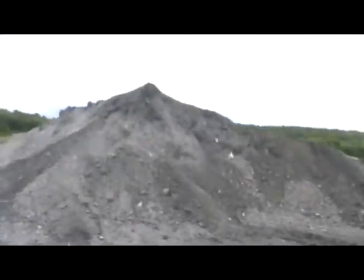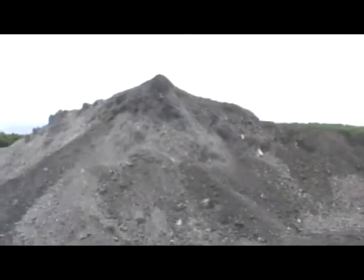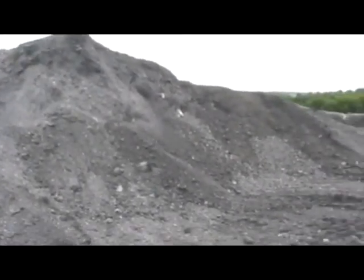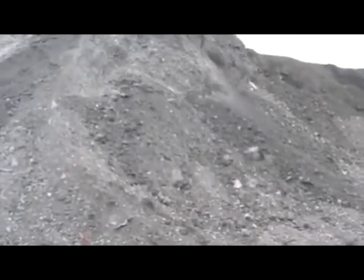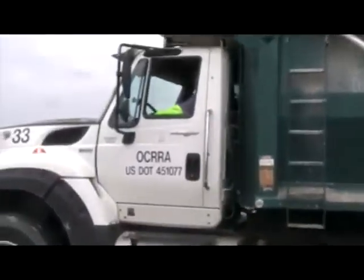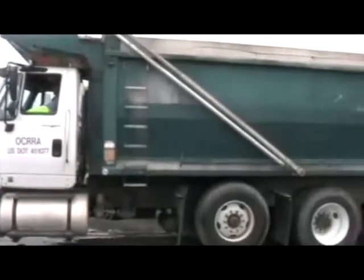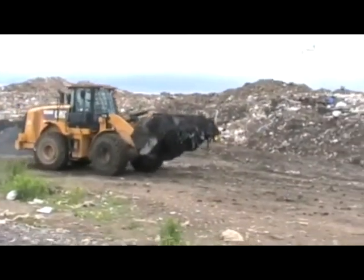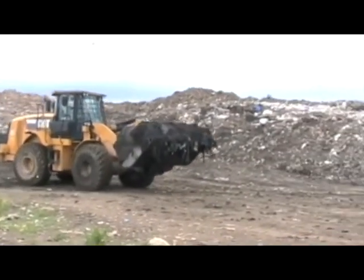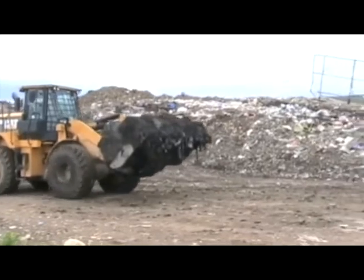This is an actual pile of okra ash from the incinerator in Onondaga County. This is ash mixed with sludge being incorporated into the working face of the landfill.